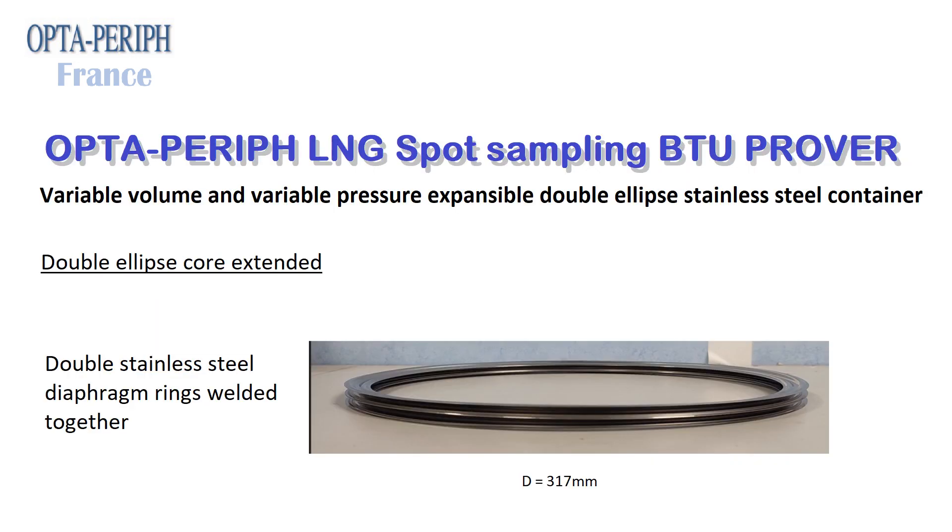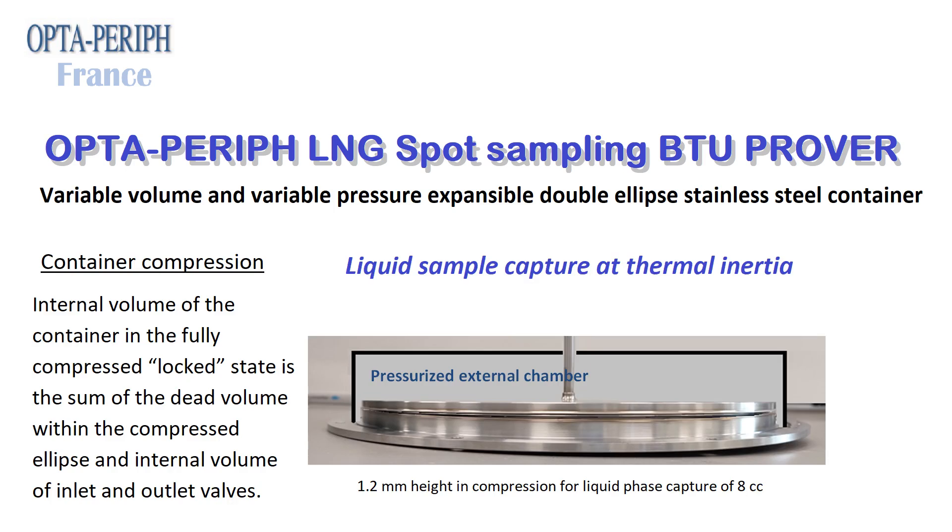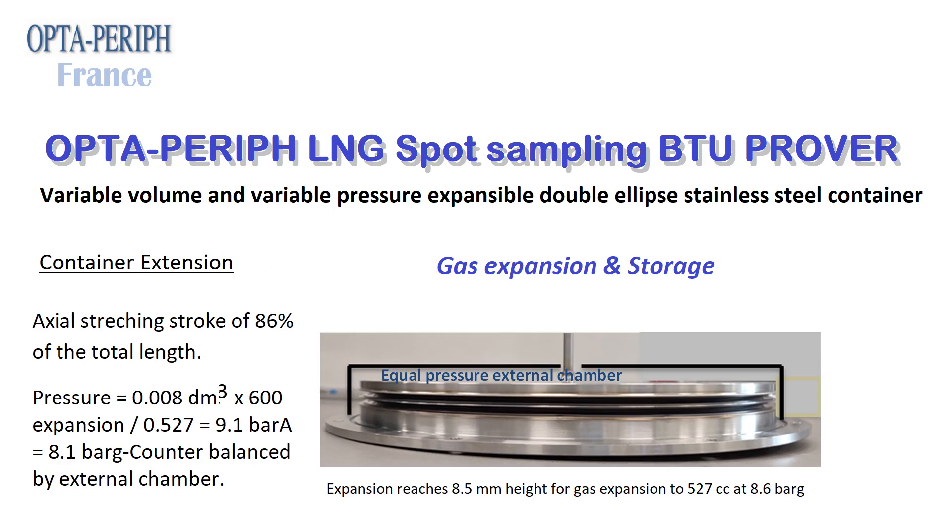OptaPerif LNG spot sampling BTU Prover: variable volume and variable pressure expensable double-ellipse stainless steel container, double-ellipse core extended with stainless steel diaphragm rings welded together. Container compression: internal volume in the fully compressed locked state is the sum of the dead volume within the compressed ellipse and internal volume of inlet and outlet valves. Container extension — gas expansion and storage: axial stretching stroke of 86% of the total length, volume expansion 8 to 500 cubic centimeters, pressure expansion 8.1 Barg counterbalanced bi-sternal chamber.